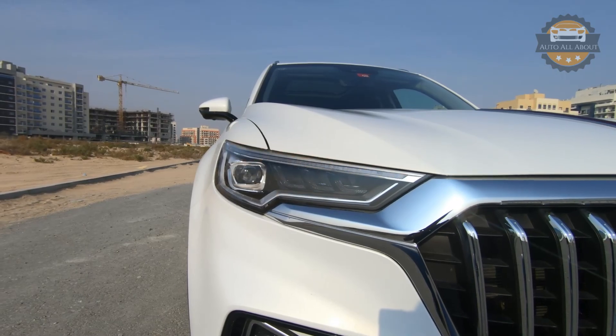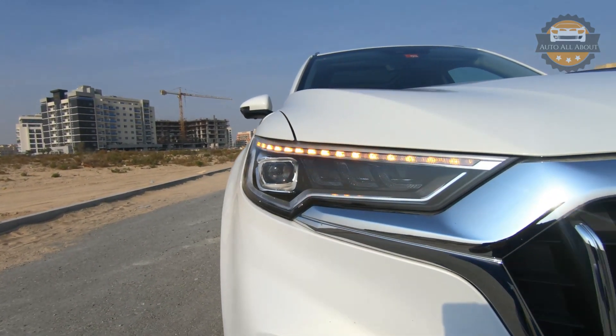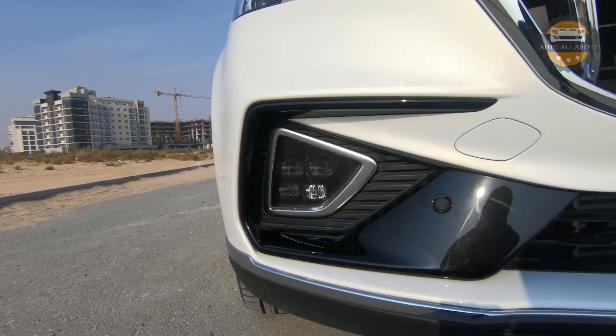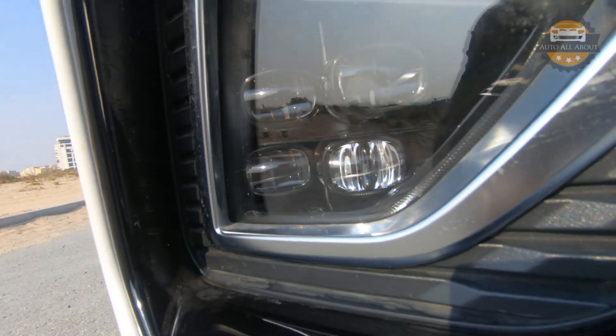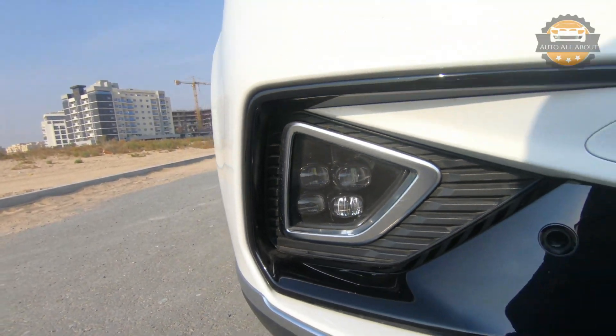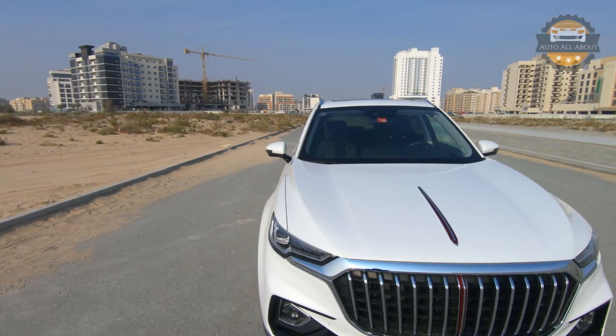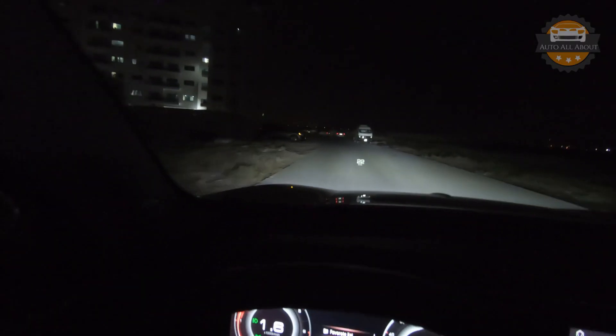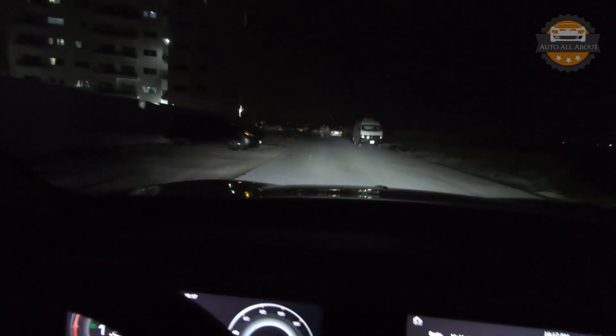Talking about the headlights, these are full LED headlights with a daytime running lamp that also works as a sequential indicator lamp. Below that we have quad LED fog lamps – those look really nice at night, very bright and very wide, so we can see everything in front of the car.